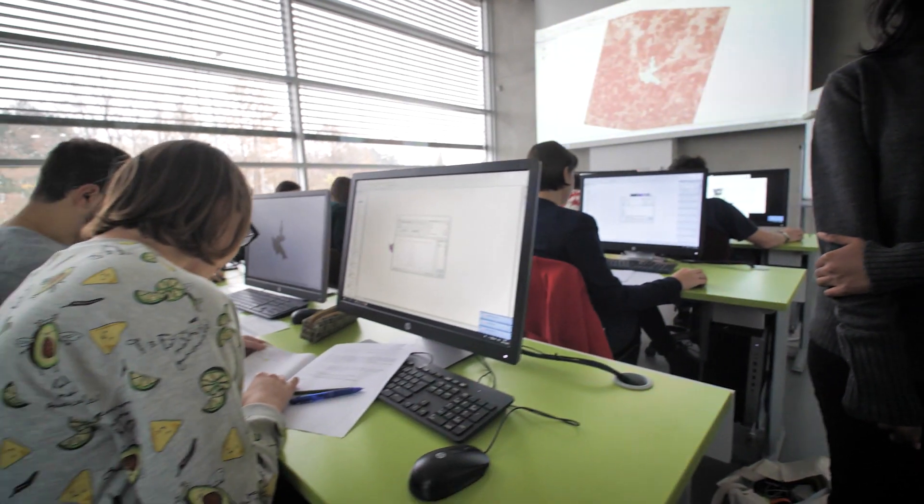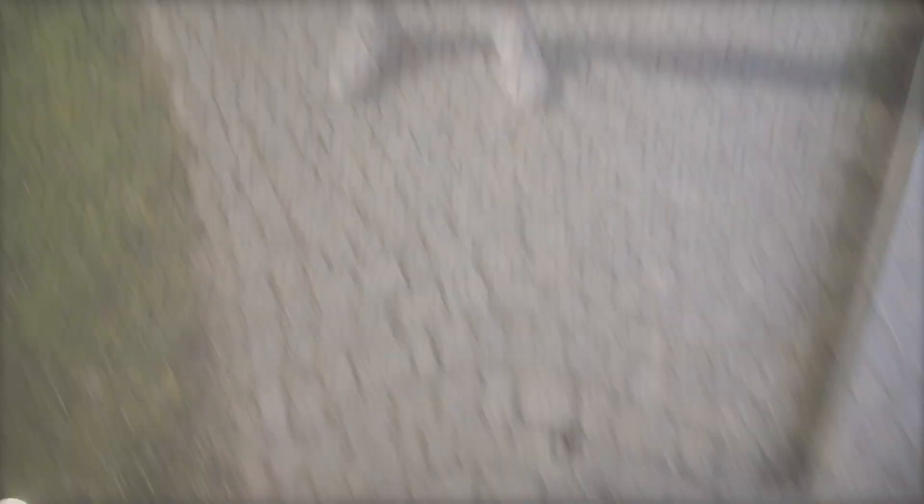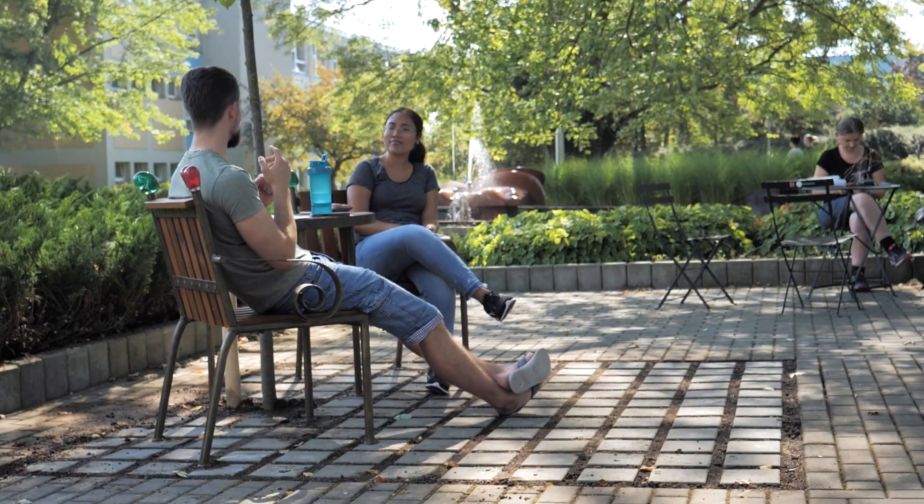At our faculty, we use all the latest software and technology that helps us in our environmental research. Although having a cup of coffee is my top priority. Hi guys, welcome to the university campus. Here you can find all the faculties and many cool places to hang out. Let's check them out.